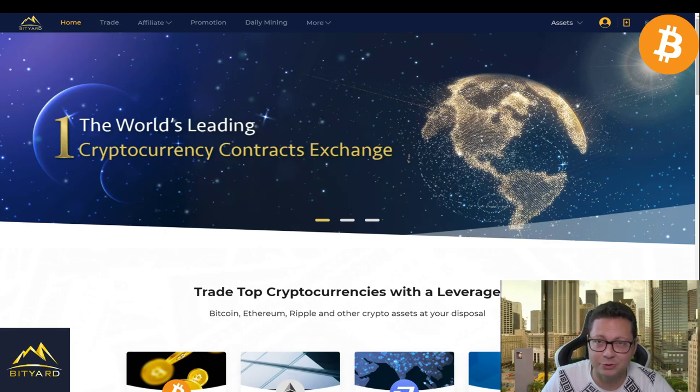Hello everyone and thanks for tuning back in, Alessandro The Crypto here. Welcome to this Bitcoin price update and our weekly ten dollar worth of Bitcoin subscription video. Every Monday we're going to do this price update and also this subscription video, which is sponsored by Bityard.